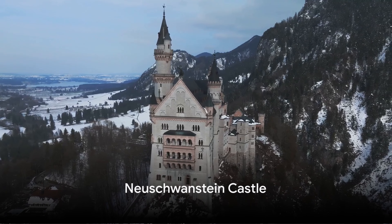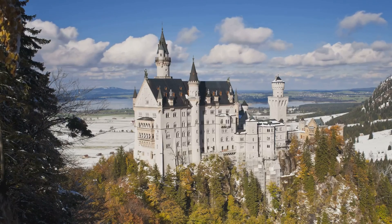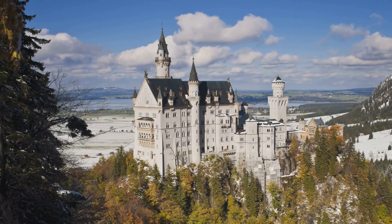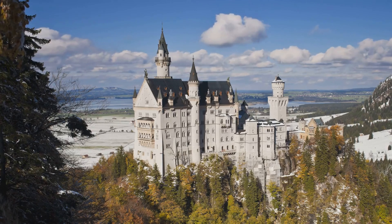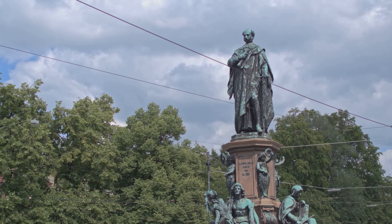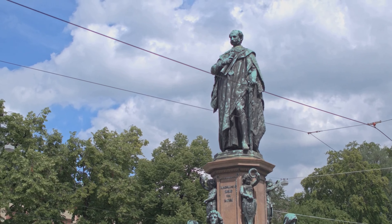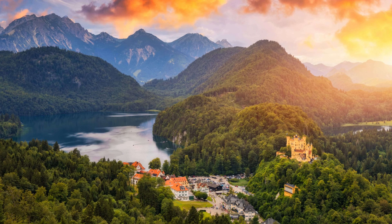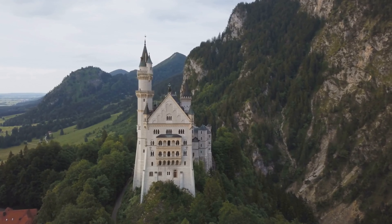Now let's visit the Neuschwanstein Castle, also known as the Disney Castle. Situated in the rugged alpine foothills of Bavaria, the Neuschwanstein Castle is a vision of romantic idealism. The brainchild of King Ludwig II, this castle was his retreat and a homage to Richard Wagner, his muse. Despite Ludwig's untimely death in 1886, the castle was completed in his honour, a testament to his love for the arts. The castle's exterior, with its turrets and frescoes, is a sight to behold.